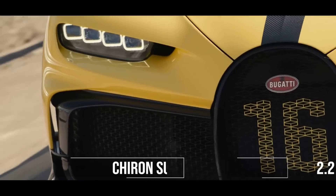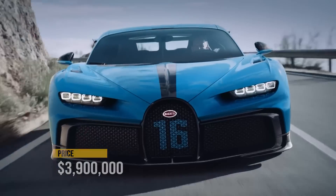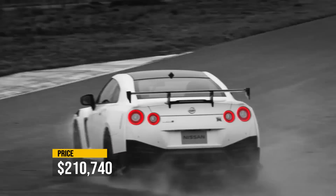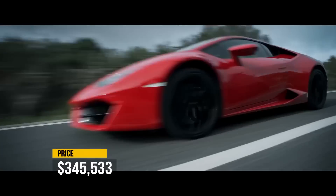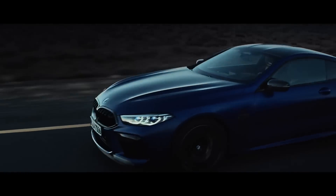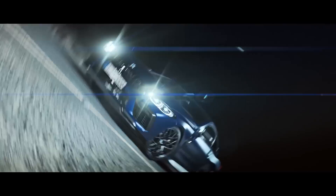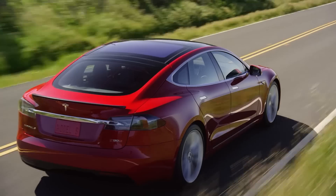All right, on to the gas-powered beasts. We continue with the Bugatti Chiron Supersport at a price tag of almost 4 million dollars. Next is the Nissan GTR Nismo at a bargain price of slightly above $200,000. Followed by the Lamborghini Huracan Evo at around $350,000. And finally, the BMW M8 Competition at just around $150,000. All these fast cars are the fastest gas cars that we have, and they had a good run.